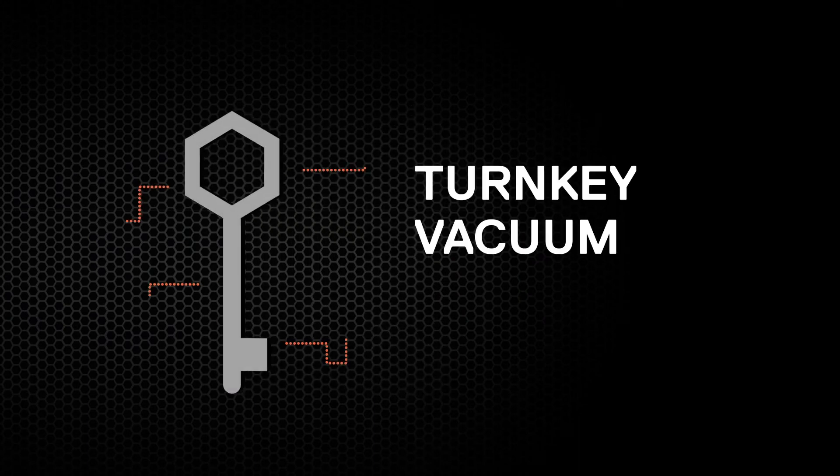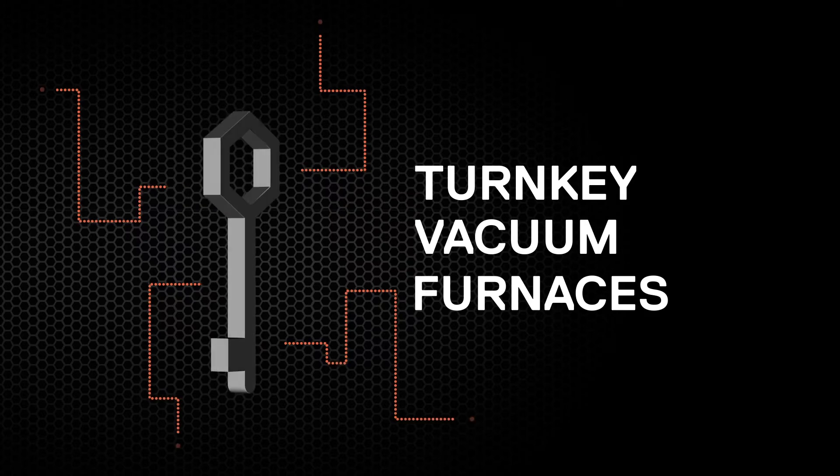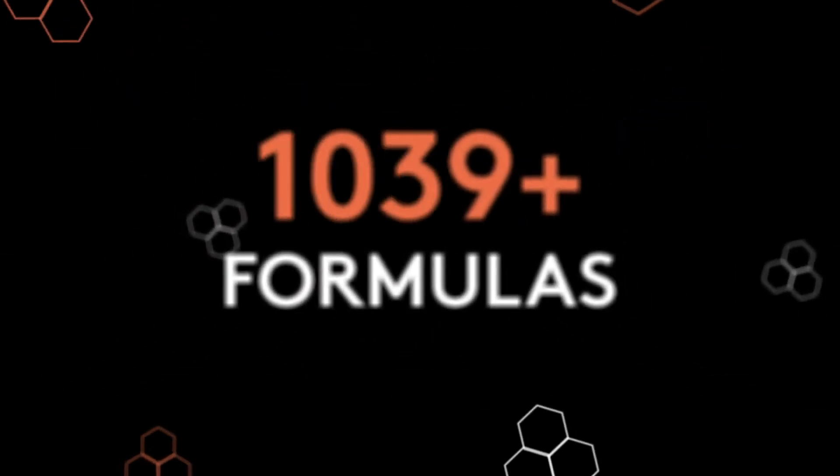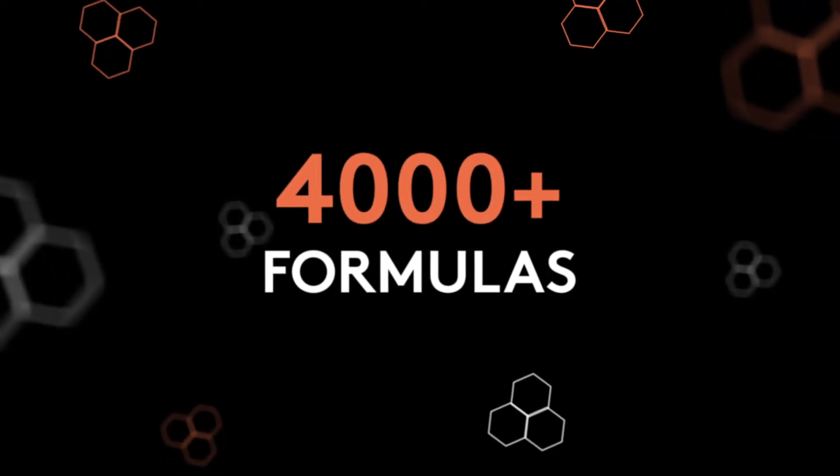Then, in 2020, we added a line of turnkey vacuum heat treating systems used in aerospace, medical, machinery and more. To date, Nitrex has developed some 4,000 formulas that are part of our unique proprietary software.